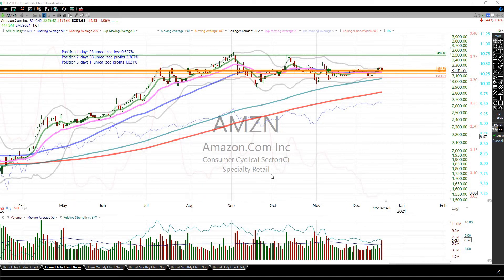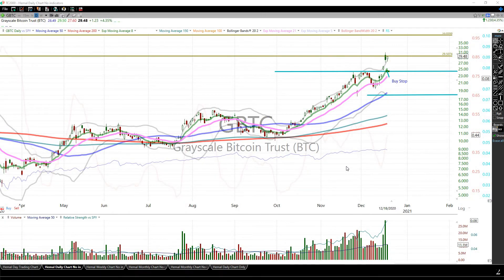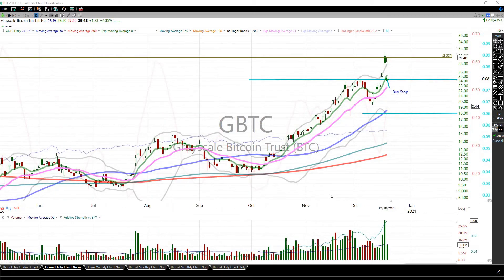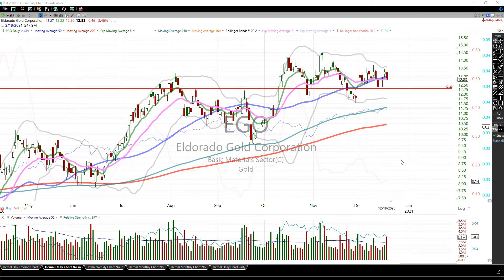There is one more I would like to highlight very quickly — the gold stock. For some reason, gold is looking better now. With Bitcoin going really sky high, we would think that gold would be selling off, but it is not. We need to keep that on the watch. That's the Bitcoin tracking fund just to be more precise. So let's look at EGO.